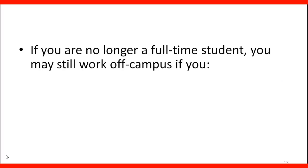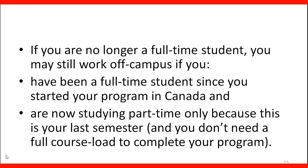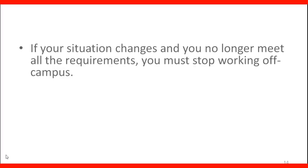If you are no longer a full-time student, you may still work off campus if you have been a full-time student since you started your program in Canada and are now studying part-time only because this is your last semester and you don't need a full course load to complete your program. If your situation changes and you no longer meet all the requirements, you must stop working off campus.